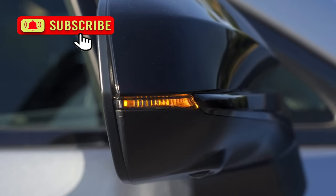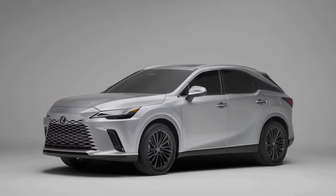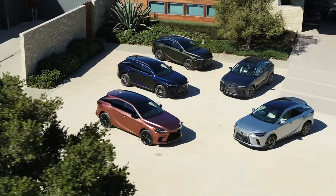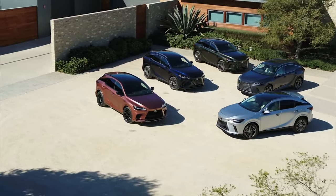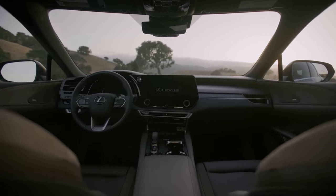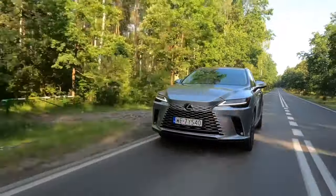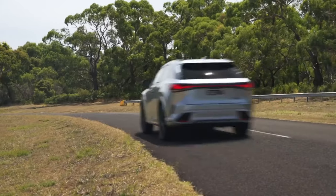The F Sport Handling and F Sport Performance trims provide sport-tuned suspension and performance brakes. The base RX 350 will be priced around $51,000, while the top-level RX 450h+ starts at $75,000. Lexus will update the SUV for the 2026 season with a mid-cycle refresh introducing significant upgrades, including the possibility of an all-electric powertrain. If you are considering purchasing the 2025 Lexus RX, it might be worth holding out for the 2026 update, which could bring cutting-edge tech and enhanced performance.